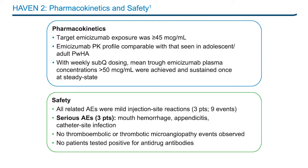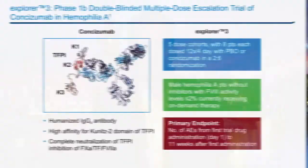HAVEN-2 continues with a total of 62 patients enrolled, including four patients less than two years of age, who will be followed for 52 or more weeks. Emesizumab has the potential to provide a paradigm shift in the treatment of pediatric as well as adult patients with hemophilia A with inhibitors, with an effective weekly subcutaneous therapeutic option.